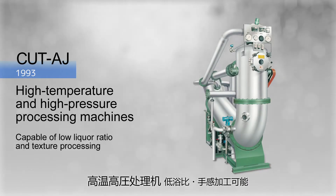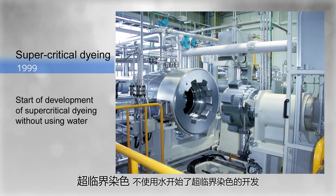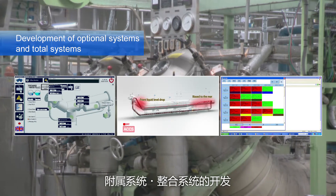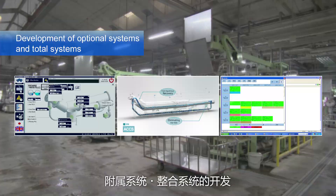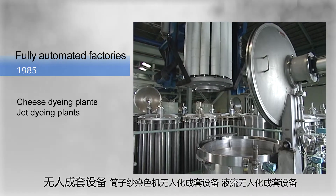Hisaka has also developed a high temperature and high pressure processing machine capable of low liquor ratio and texture processing in order to address environmental problems. We started manufacturing RDM, which is a garment dyeing machine, and have also started developing supercritical dyeing that does not use water. In addition, we have started developing optional and total systems that improve the functions of dyeing machines and achieve overall factory rationalization. Hisaka has also worked on fully automated factories such as cheese dyeing plants and jet dyeing plants.